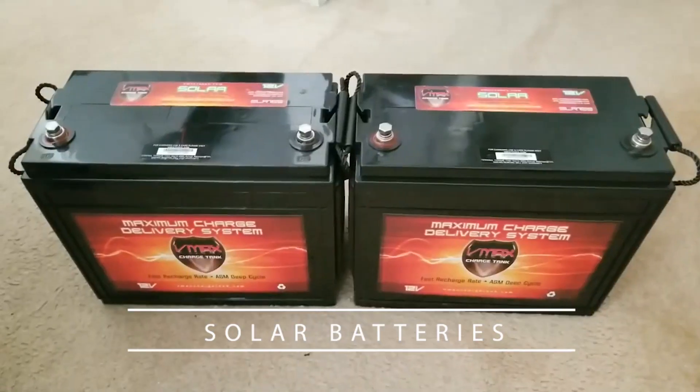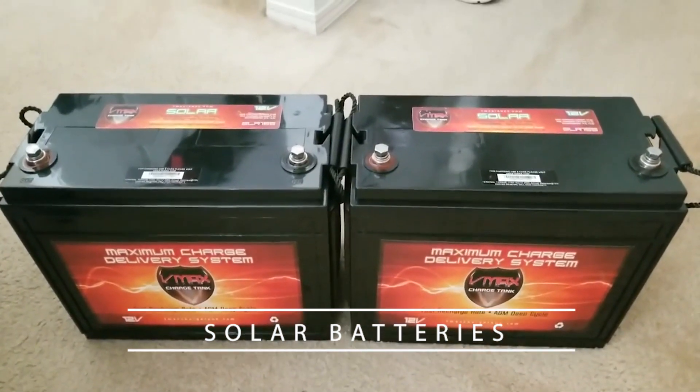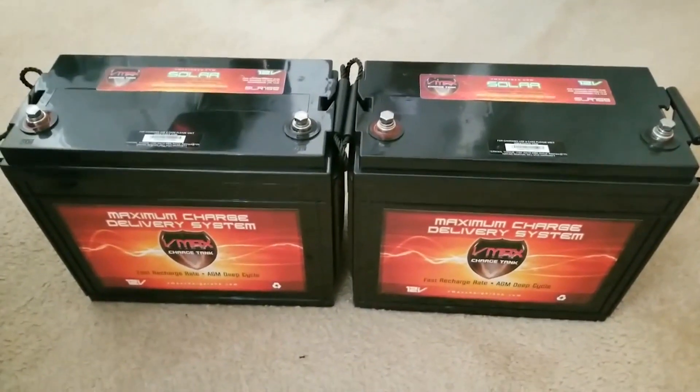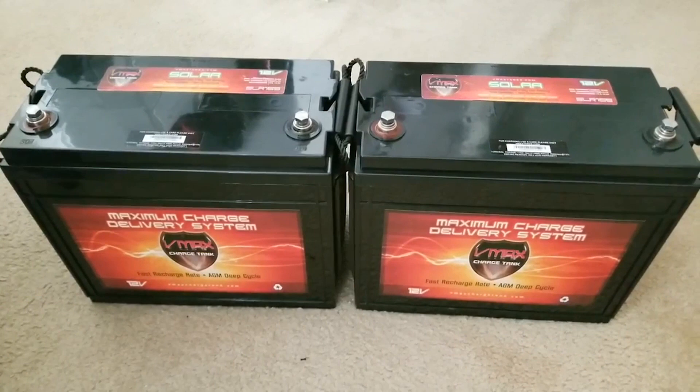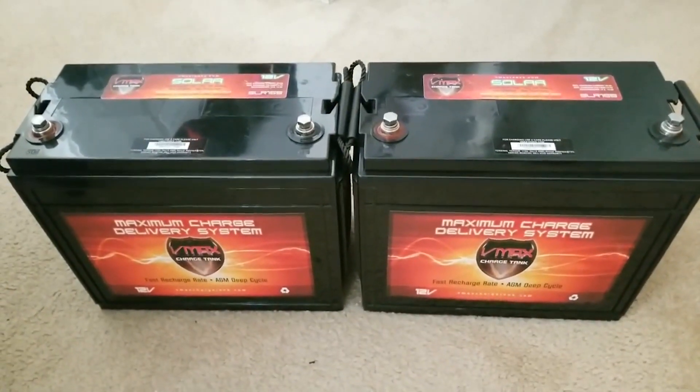First, think safety. When you're working around and with batteries and any type of electrical stuff, remove all your jewelry. You don't want to get electrocuted and have your watch melt through your wrists — that would be no good. I don't really think at any point there's enough amperage to kill a healthy person, but I'm not a doctor.